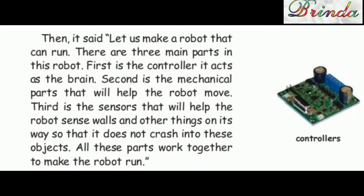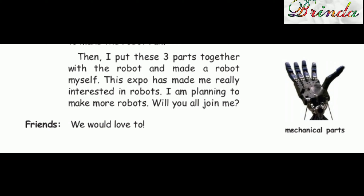"All these parts work together to make the robot run." Then I put these three parts together and made a robot myself. This expo has made me really interested in robots. I am planning to make more robots. Will you all join me? Friends: "We would love to."